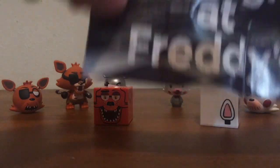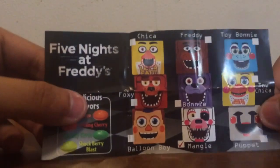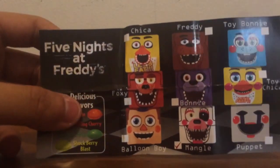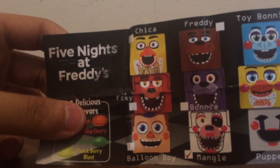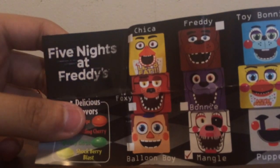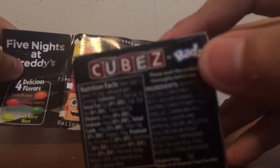It's a cute little banner — well, not technically cute — but it says Five Nights at Freddy's and shows the ones you can get. Whoever made these, I'm going to check the packaging. It's Cubes by Rads. It just says Rads on the box, right there in the top right corner.